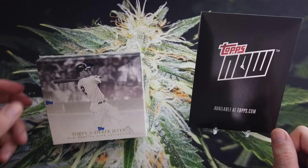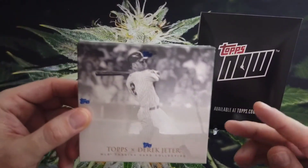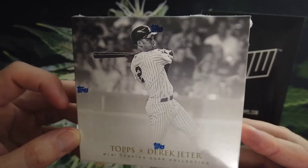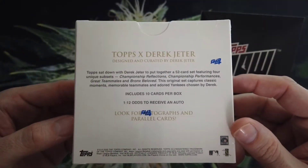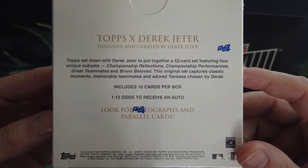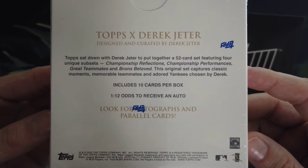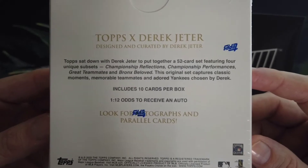Today what we're going to be doing is opening up three boxes. I only have one here that I'm showing, but we're going to be opening up three boxes of the online exclusive Topps X Derek Jeter. There are 10 cards in these boxes, only one pack, as is normal for these online exclusive releases. It's a 52 card set, which is really four unique subsets. We have a one in 12 chance of receiving an autograph, and that's of course what we're really looking for.